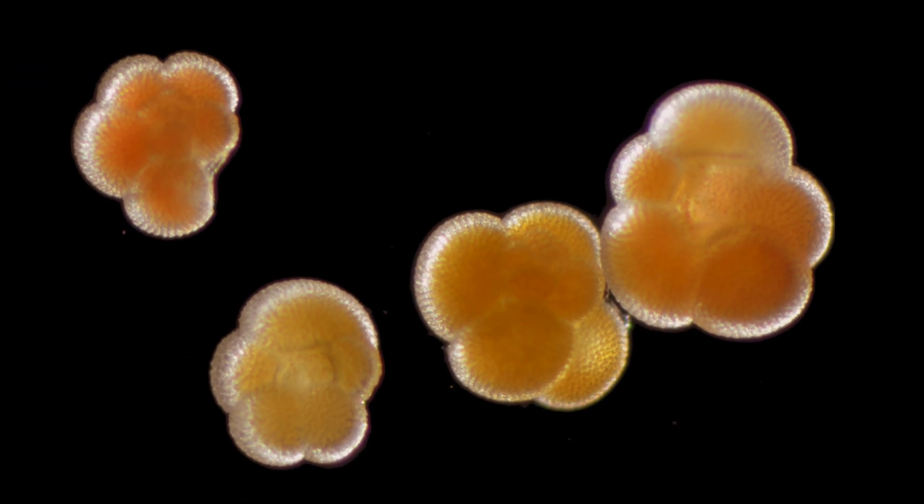I study foraminifera — we call them forams for short. So I have some pictures of them here. They're really small and they're about the size of a grain of sand. Forams look like this, only they aren't this big. This is a 3D rock. So I study them for sort of two-fold.